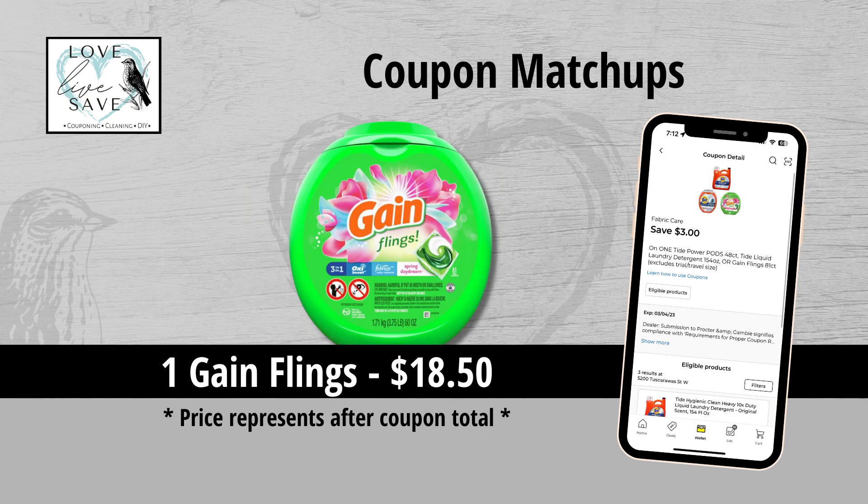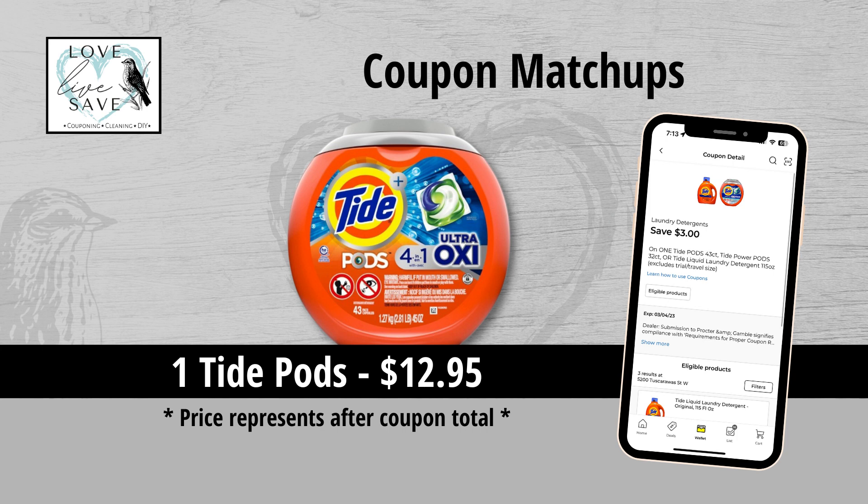We got a $3 off the big container of Gain Flings, making it only $18.50. It's a great one if your store hasn't already updated their registers, and it helps you reach that $30 threshold a little bit quicker. We also got a $3 off one Tide Pods coupon, making a tub of Tide Pods only $12.95. I often get requests for Tide deals, so I'm super excited. What is your go-to brand of laundry detergent? I used to use Era a lot, then switched to Gain about six months back, but I'm trying to switch brands — I'd love to hear your favorite.